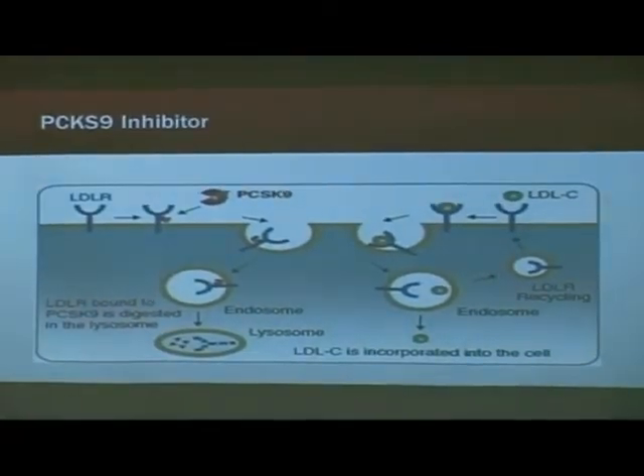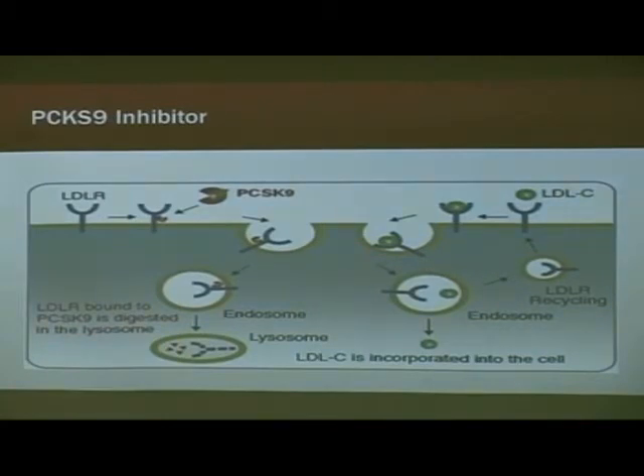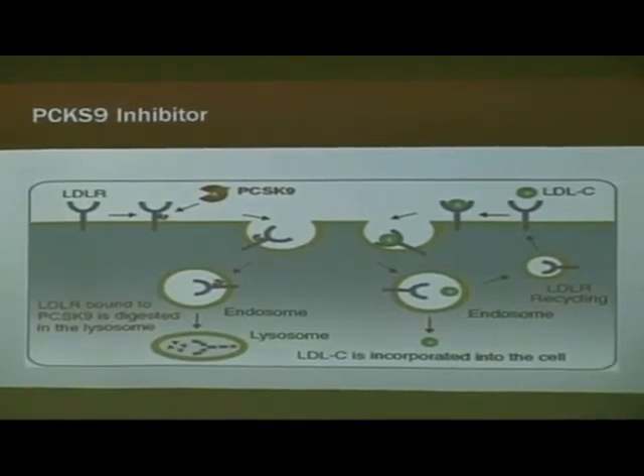Liver cells have little receptors on the outside called LDL receptors that receive bad cholesterol and incorporate it into the cell where it's broken down. The receptor then recirculates back to the cell surface to pick up another cholesterol molecule. What they found is a protein called PCSK9 that binds to those receptors, and when they enter the cell, both the cholesterol molecule and the receptor get degraded — decreasing the number of receptors available to pull LDL out of your body. So they developed an antibody to the PCSK9 molecule that blocks this process, allowing more receptors to come back to the cell surface and remove more LDL from your body.